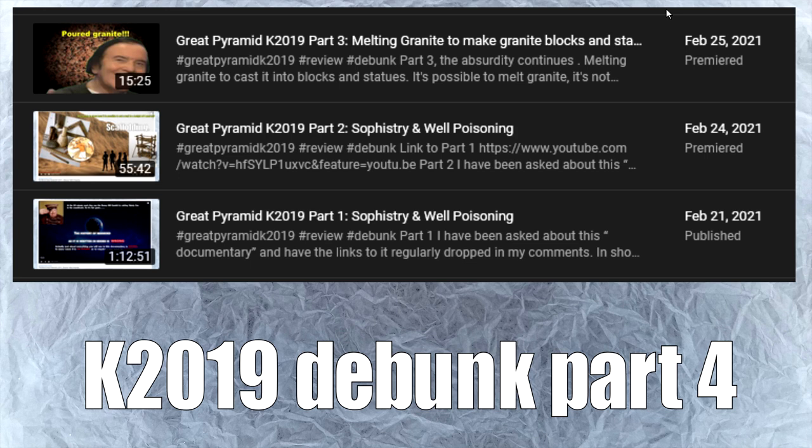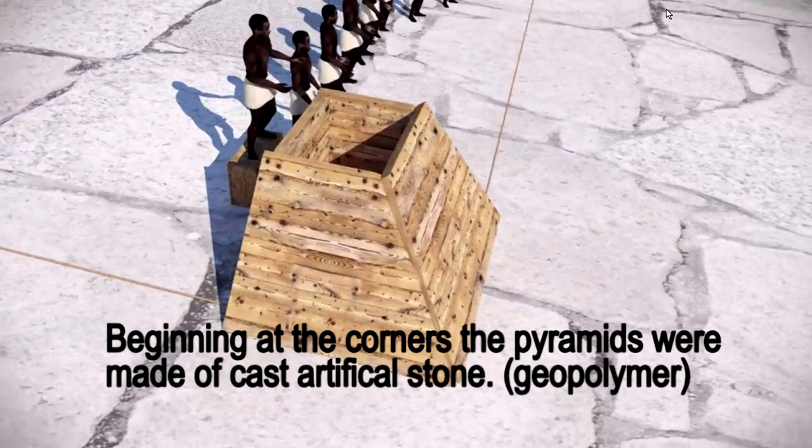Hello SGD, this will be part four of a series I started back in February 2021 about the Great Pyramid K 2019 documentary. It's nearly up to six million views and the talking points in there just keep circling and getting repeated on the internet. Part four will be looking at basically sophistry - very tricky arguments presented in a very slick, deliberately deceptive way. Let's get into it.